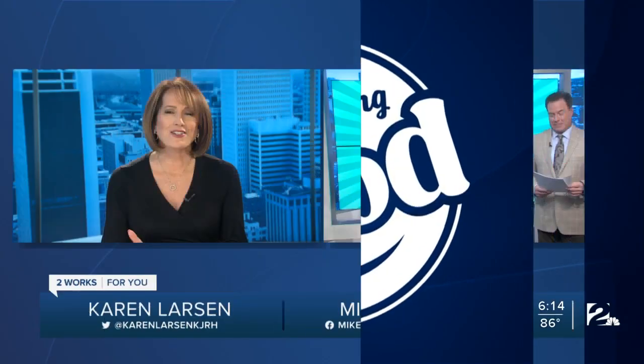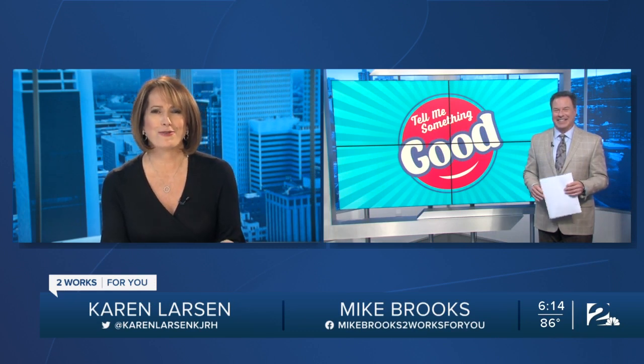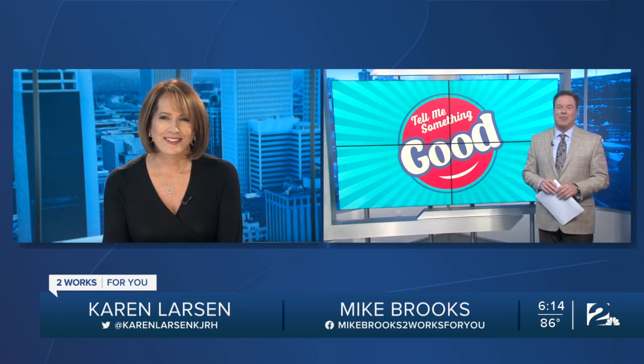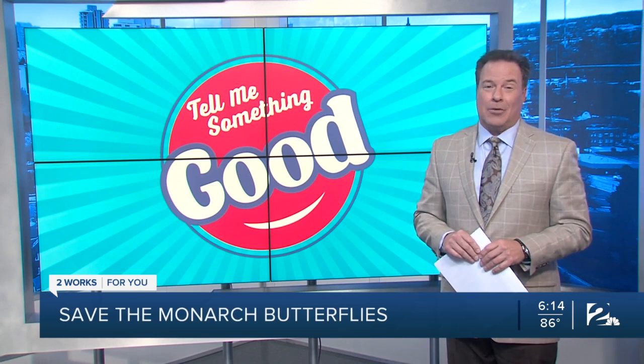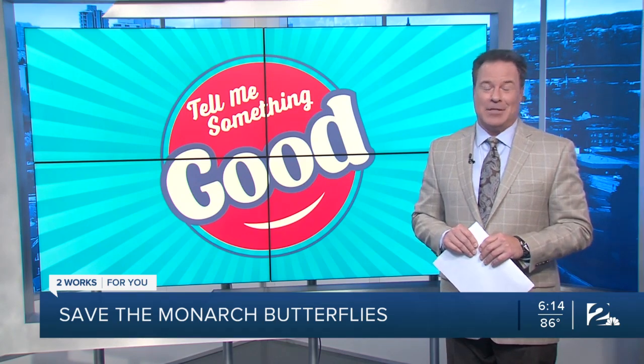A Tulsa woman is doing all she can to save the monarchs — not the royals — the monarch butterflies that travel through northeastern Oklahoma twice a year as they migrate. This is her lifelong passion, and now she's started a Facebook page where you can learn about Oklahoma's very important role in their migration and how to attract butterflies to your yard. Sandra Schwinn is tonight's Tell Me Something Good.